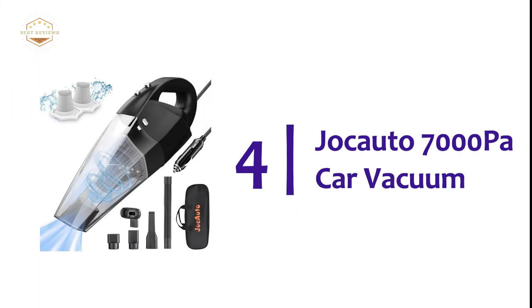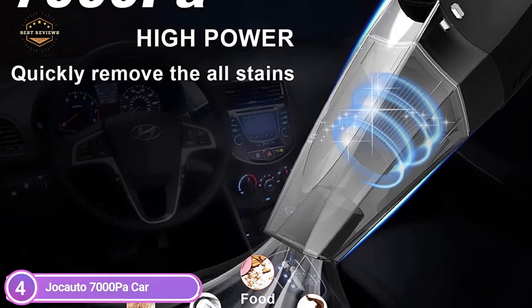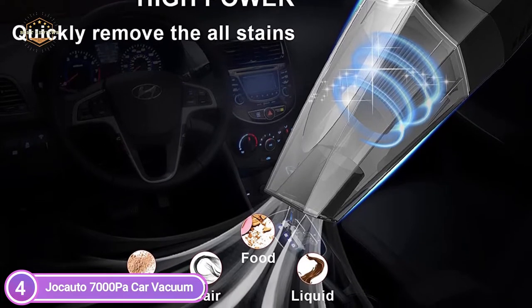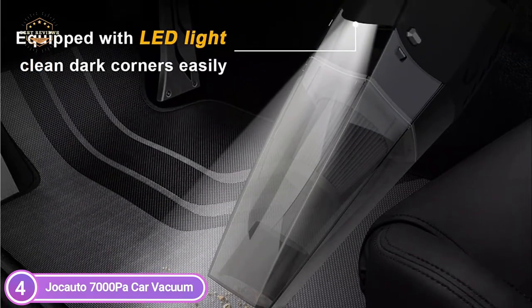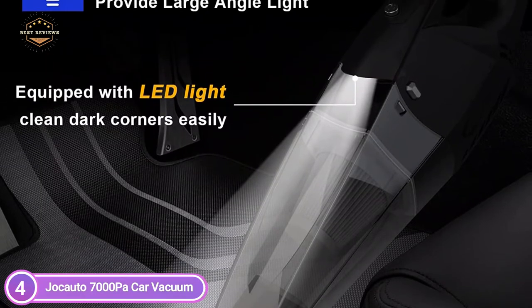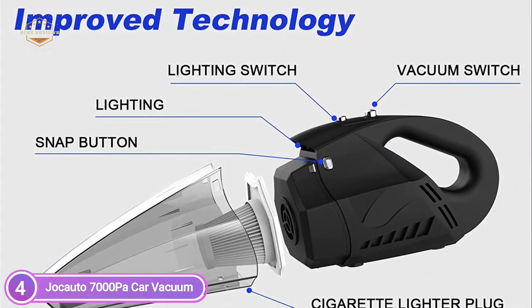At number 4, the Jocato 7000 Pascals Car Vacuum. The car vacuum is fitted with pure copper motors and aluminum alloy fans that provide strong suction reaching 7 kilo pascals. It cleans your car of dust, dirt, pet hair, food debris, and other particles hidden in the seats or on the carpet. It comes with two types of fittings and an elastic tube. The brush mouth assists in cleaning the trunk and car seats, while the large crevice nozzle lets you clean tiny spaces. Two connectors are also included to combine accessories and access all the nooks and crevices of your vehicle.